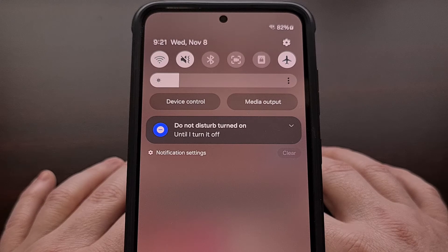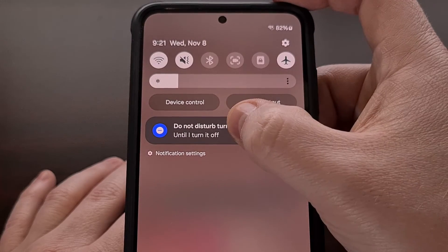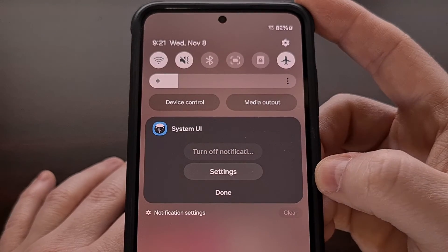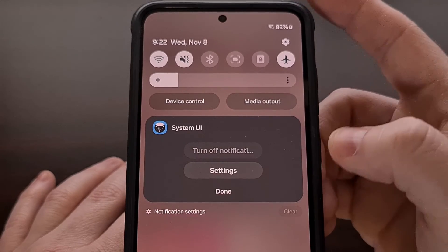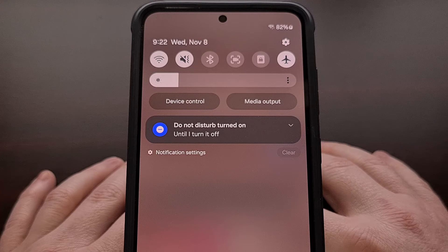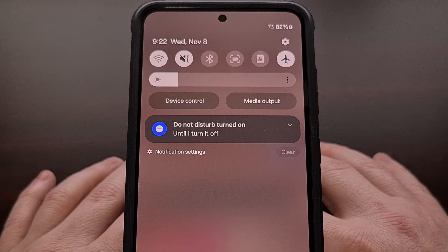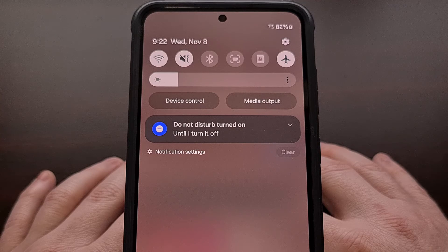I also know of a way that we can hide this Do Not Disturb notification. Even though One UI and Android prevents us from hiding these notifications and turning them off, there is a way to dismiss them thanks to a third-party app. So if you're curious about how this is done, let me know down in the comments section below. I think it would make for a very helpful video that the Android community could enjoy.